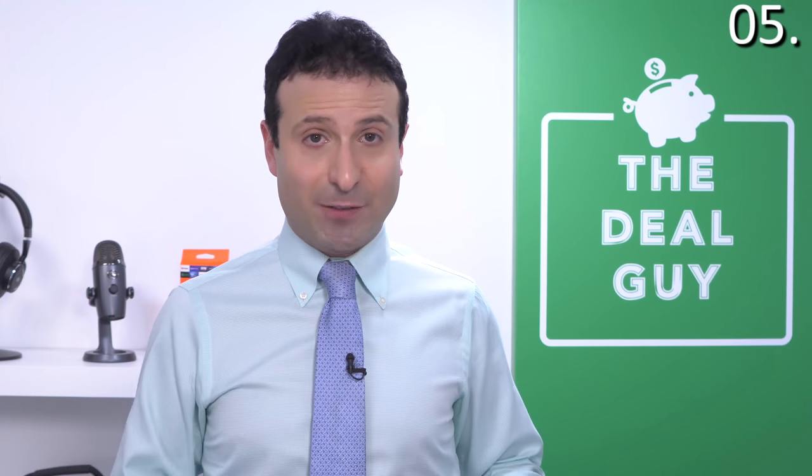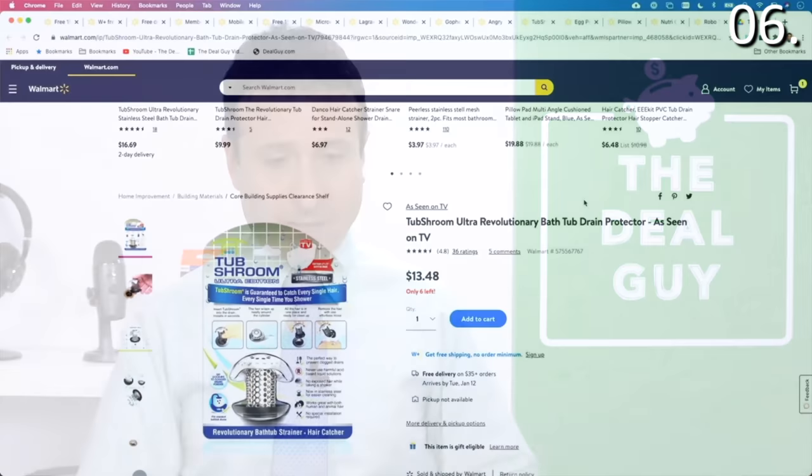If you guys have any alternate hacks to cleaning the interior of your microwave, please feel free to leave a comment — I always learn so much from the awesome subscribers and viewers of this channel. As Seen on TV product number six is the Tub Shroom. You guys might have heard of this.